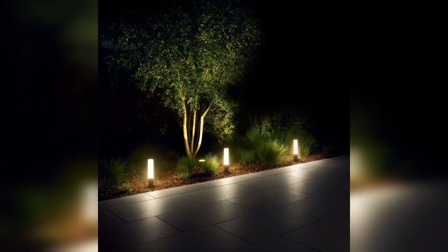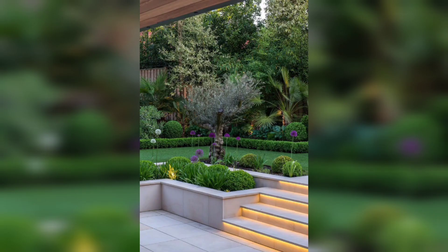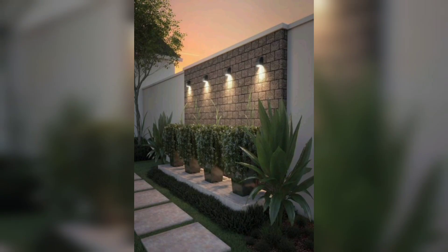Pathway lights are an excellent option for illuminating your garden path and making it safer to walk at night. They come in various styles, including static lights, bollard lights, and lanterns, and can be placed along the edge of the path to light the way.